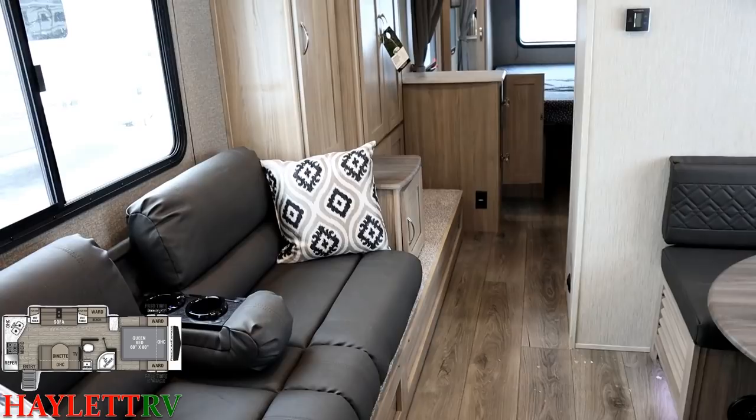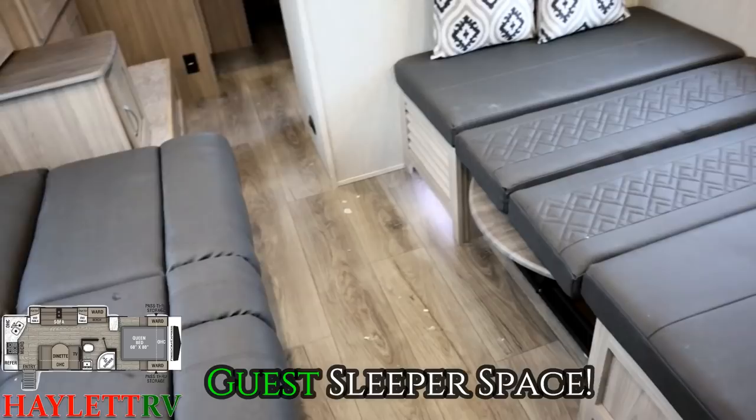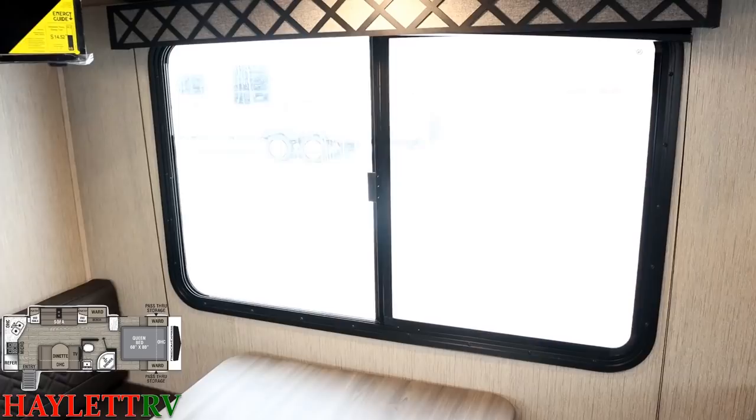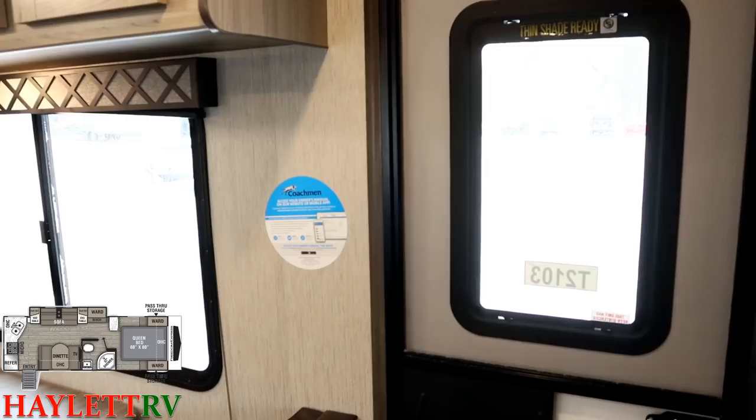Something else I want to point out — these windows. I already showed you the big sofa window, and directly across we have this huge viewing window on the camp side of the RV. It opens for airflow, has a blackout shade, and if you want to see what's going on outside, you've got the perfect view. Just to really maximize your coverage, over here in the door we have the exact same thing.